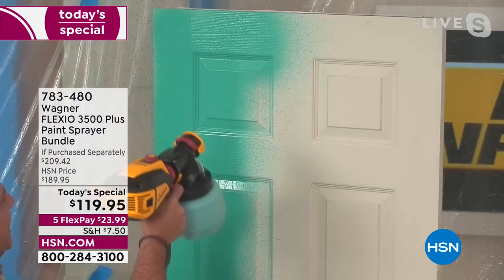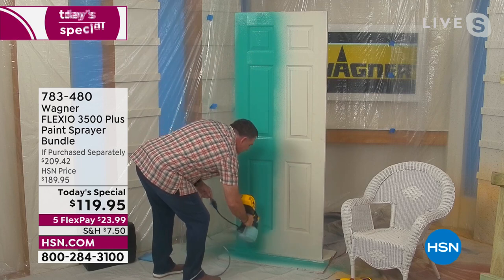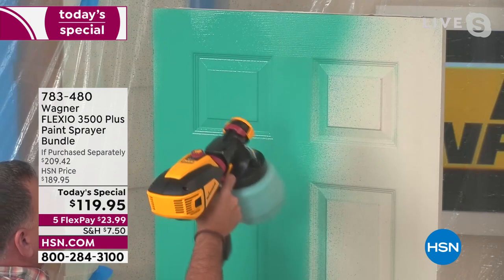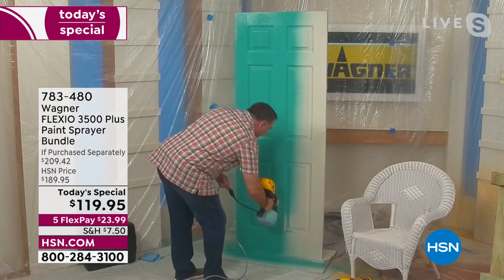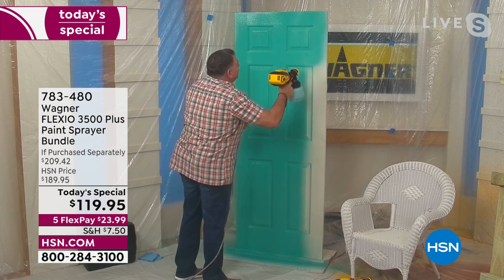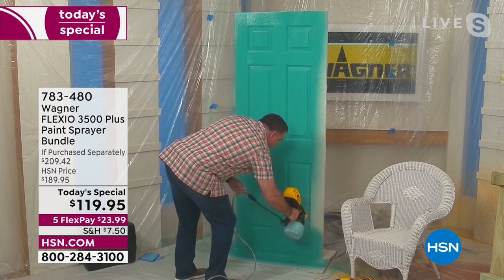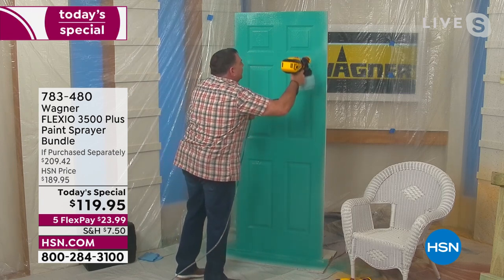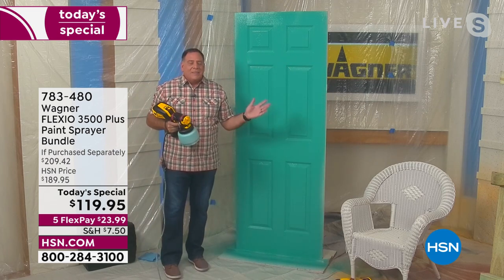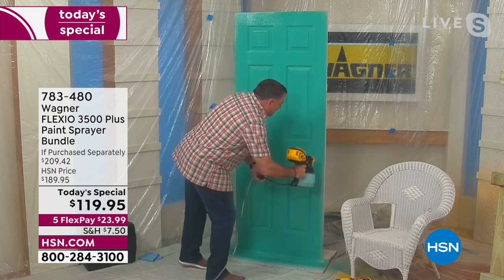We're going to use less paint to do this whole door, it will cover more completely per pass, and it's going to dry faster — so the whole project takes less time start to finish. Doing all sides of the door will take less time, which makes you want to work on those projects and spruce up your house. If I see a spot I missed — watch how easy this is — boom, done.